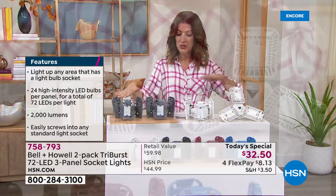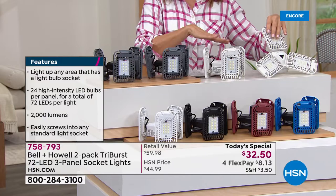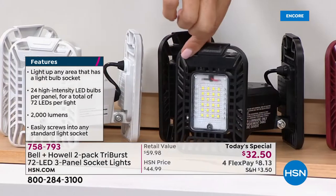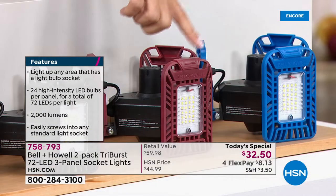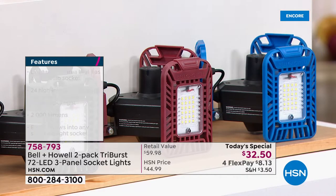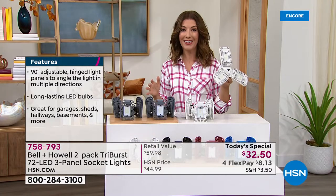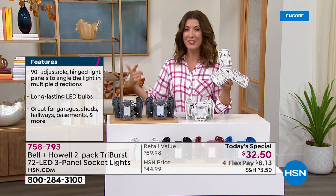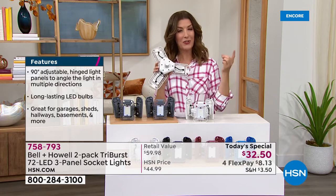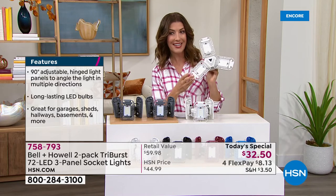Two all-time fan favorite colors are gray and white, both popular right out of the gate. We also have HSN exclusive colors — black, burgundy, and blue — also available as a two-pack, and only available here. What's so great about this light? All you need is a light socket. No wires, no installation, no hiring anyone — just replace that traditional incandescent bulb with the Tri-Burst light.